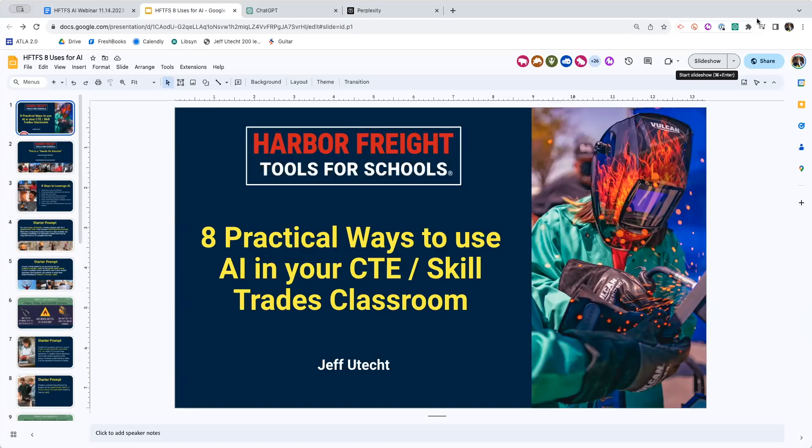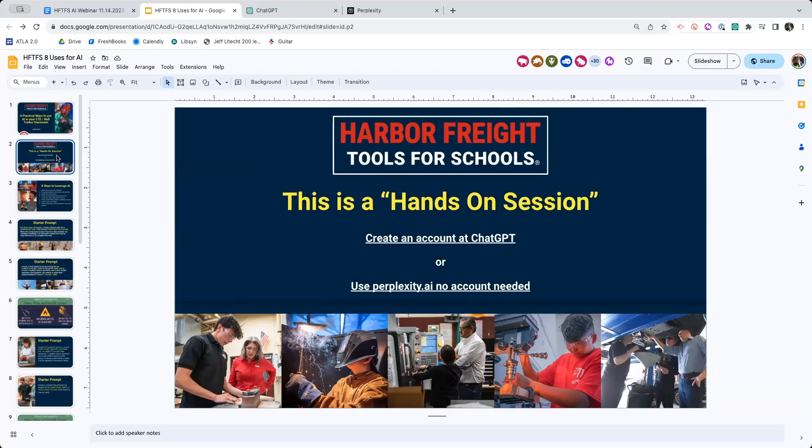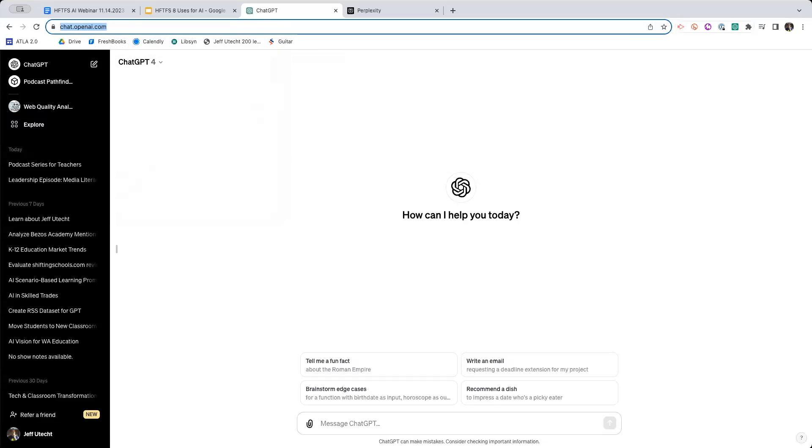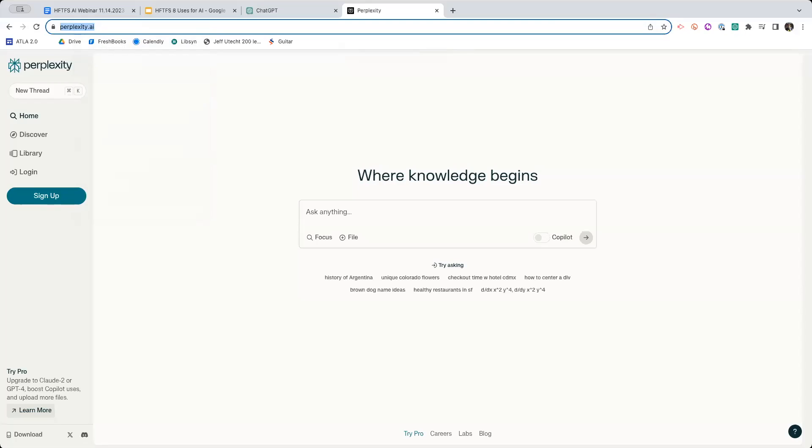Hopefully some of you have a ChatGPT account. On slide two of the slide deck, if you already have a ChatGPT account, fantastic - you are all good and set to go. If you need to create a ChatGPT account, you can go to this link in the chat now. If you don't want to sign up for ChatGPT, if this is your first time playing with AI and you don't know if you want to give your email to a company, that's okay. Our backup today is Perplexity. Perplexity.ai runs on ChatGPT - it's a great little program and there's no sign-in needed. It won't be quite as good as ChatGPT because it's running on a different version, but it's going to do everything we're going to be playing with today.